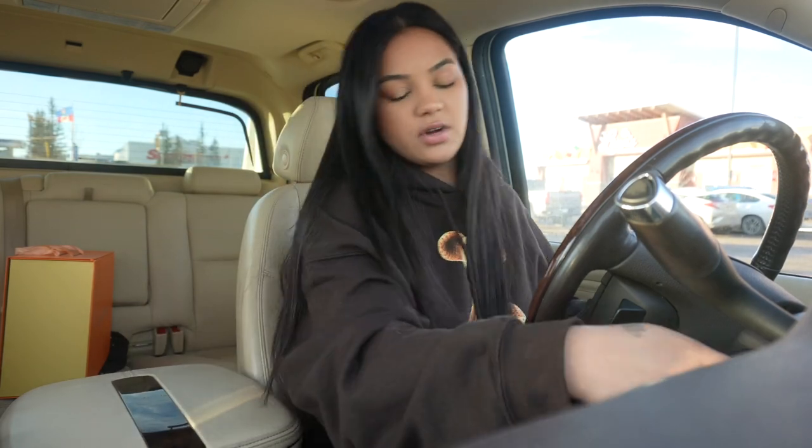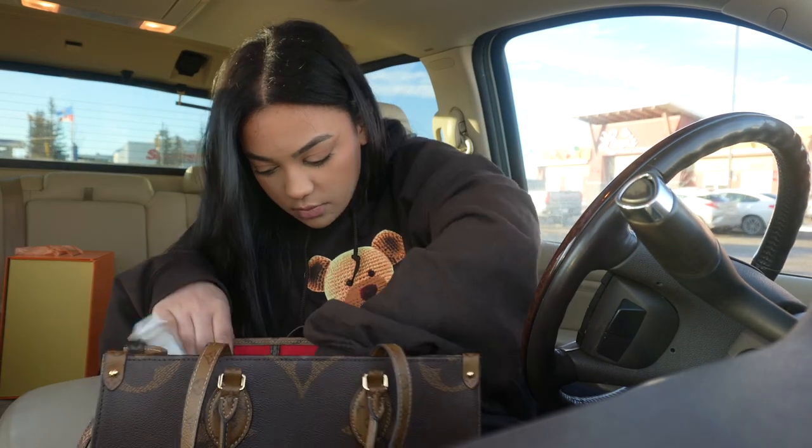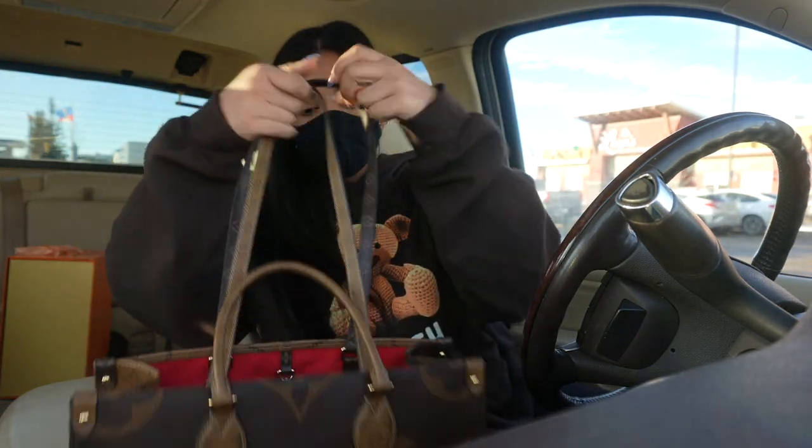Alright guys, I'm gonna go into the supermarket. Hopefully by the time I get back the sun is still out. I have to get some bread and some stuff for my mom, so that's what we're gonna do. Alright, this has to go in the back seat. Why do I feel stressed? Go to the supermarket. I need my mask. Vlogging in public makes me uncomfy, but I do it for you guys.